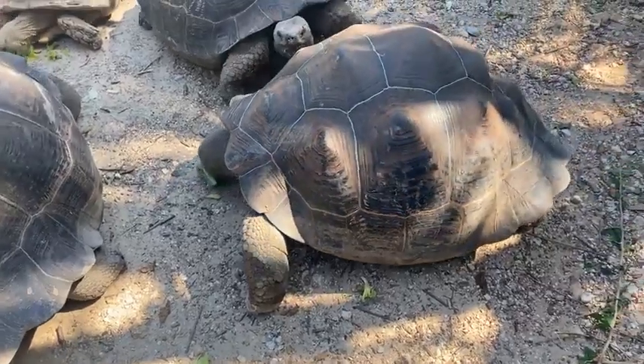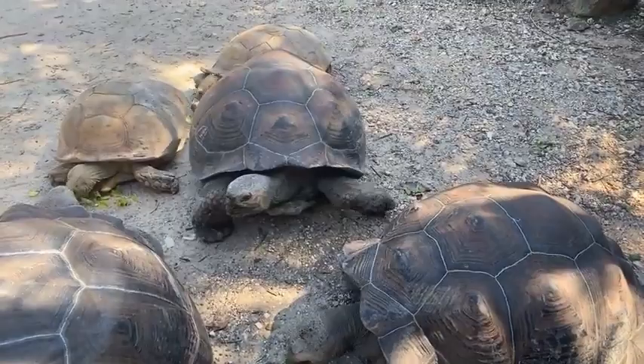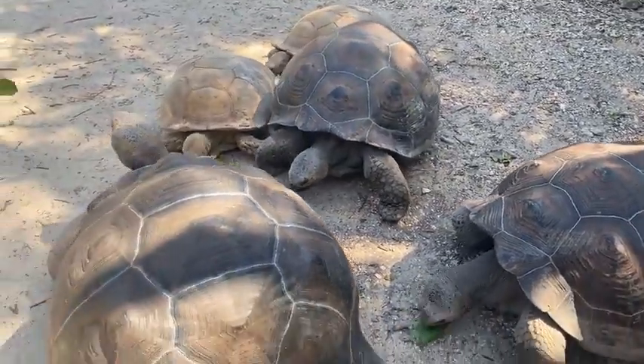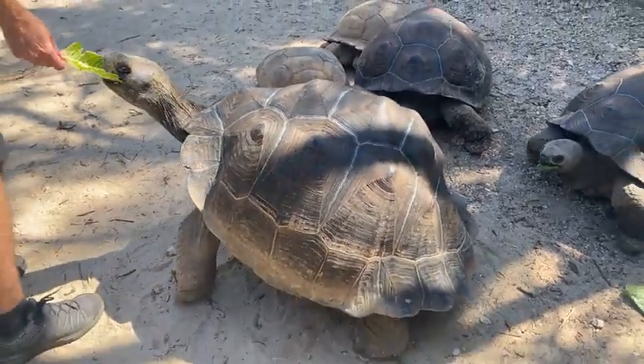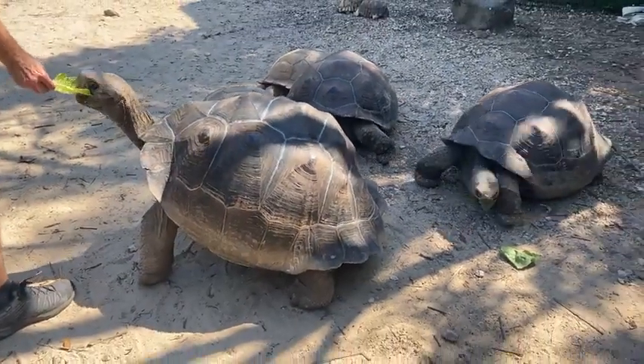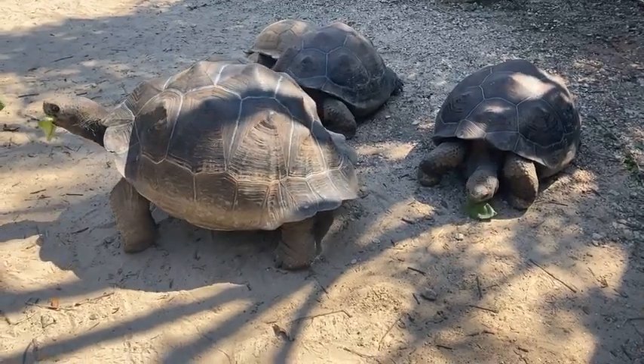The tortoise you're looking at right now, her name is Daphne. Right next to her you have Seymour, her sister, and right in front of her you have Jervis, the larger brother. Jervis loves food as they all do and he is a bottomless pit when it comes to eating.